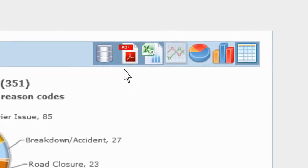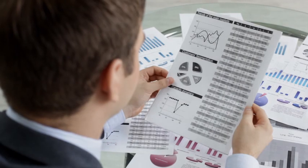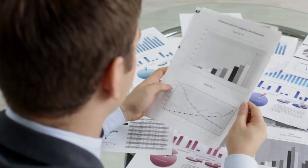Export to Excel or PDF for easier supply chain collaboration. UltraShip TMS provides carriers themselves with access to scorecards, illustrating opportunities for improvement and increased business from the shipper.